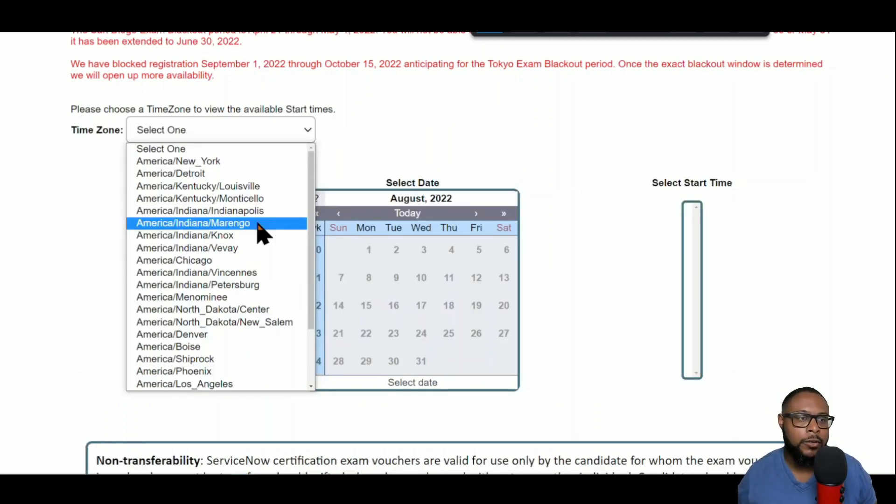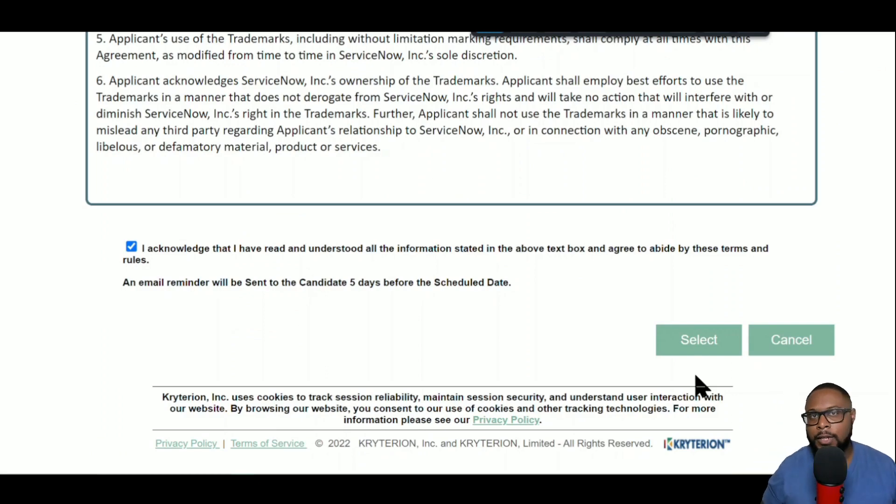Once you've selected either the on-site or online version, you'll come to a page where you first select your time zone. Once you select your time zone, the calendar in the middle of the screen becomes available and you can select the date you want to take the exam. After selecting your date and time, you're all set to proceed.